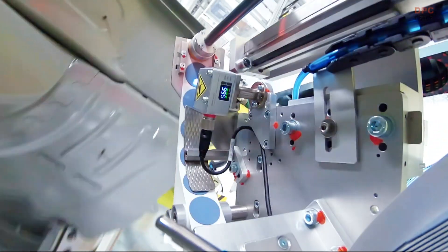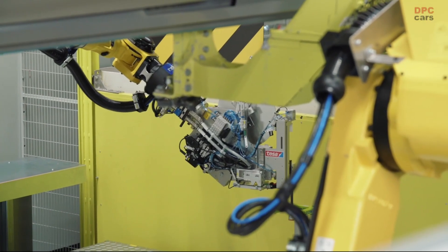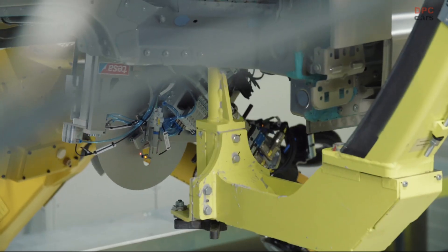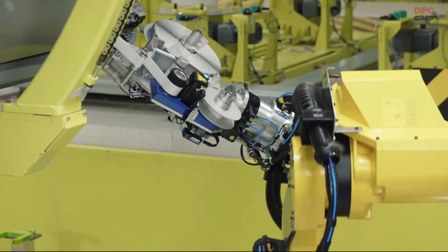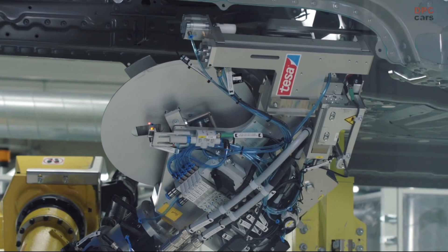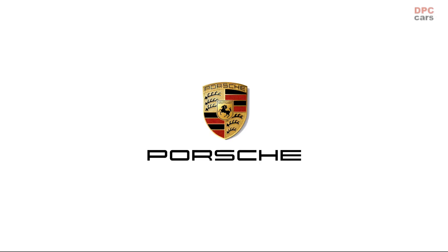As a result of how well it has worked in Zuffenhausen, this technology will soon be coming to Leipzig for other model ranges. It's a real energy-saving innovation, which also improves working conditions and increases process safety.